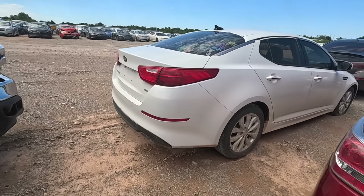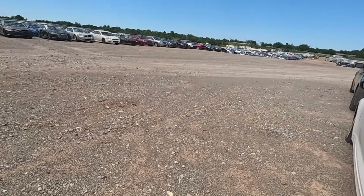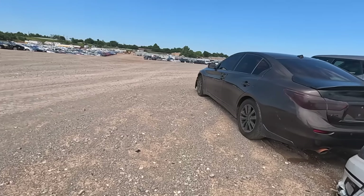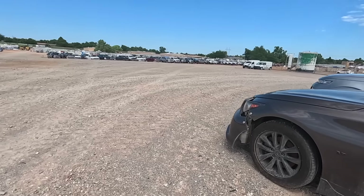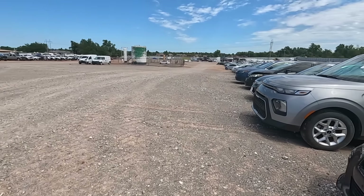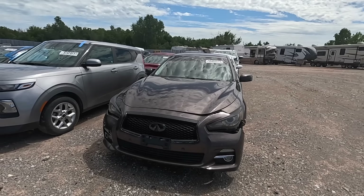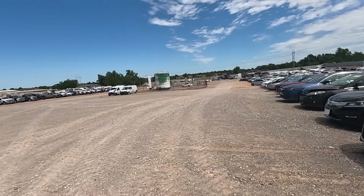Today I drove my Chevy SSR up here because the Impala is on its way to the auto spa. So right now I'm top down enjoying my banana truck convertible thing. I really love that car too — it's been sitting on the lift for about a month or so now, and it's nice to be back in it.